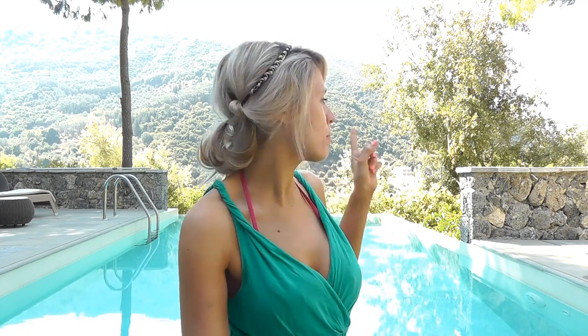Hi guys, this is my monthly favorites video — my August favorites video from Corfu where I've come on holiday. It is lovely and sunny here; as you can probably see behind me there are some beautiful mountains. It's super pretty and I thought what better place to do my video than right here.